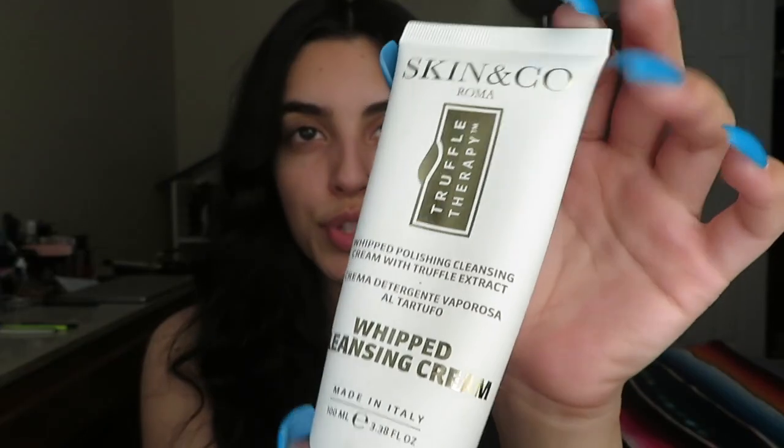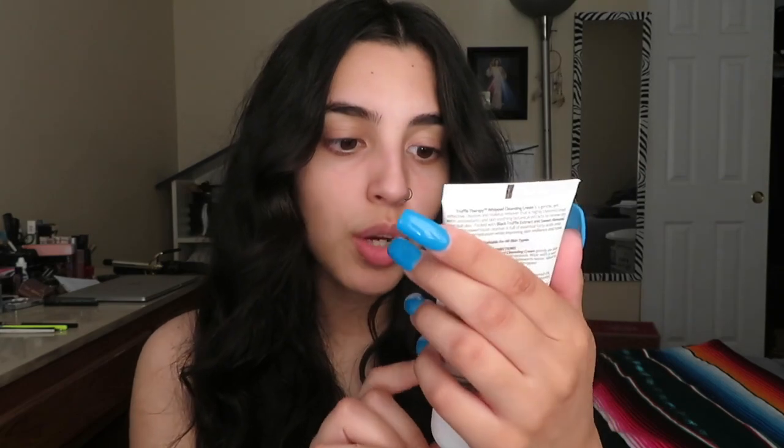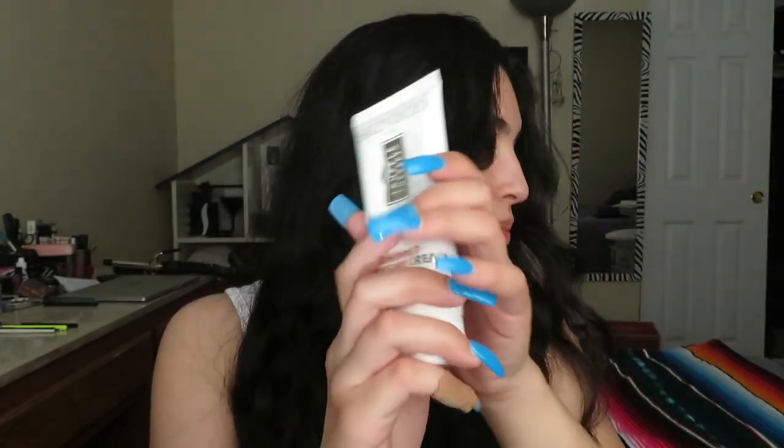This is the box for June and the theme was 'Get Away.' First we have the Skin and Co Roma whipped cleansing cream. Since I got my June box I've been using this cleanser and I just love it. When I first started using it I did break out a little bit, but I kept using it and it went away. It smells amazing — like coconut and vanilla — and it makes your skin super soft. It's suitable for all skin types and is gluten free, BPA free, paraben free, GMO free, and vegan.